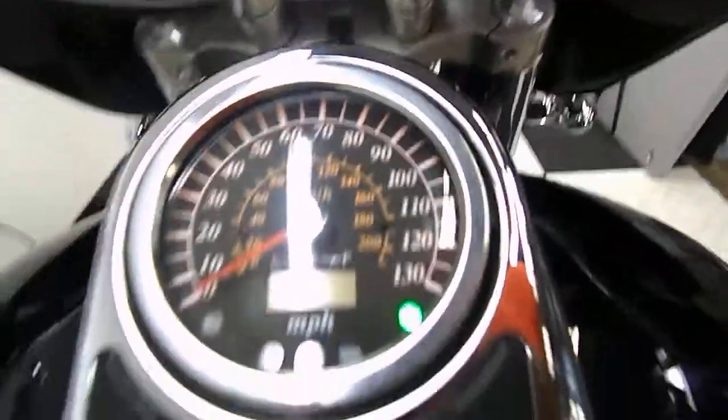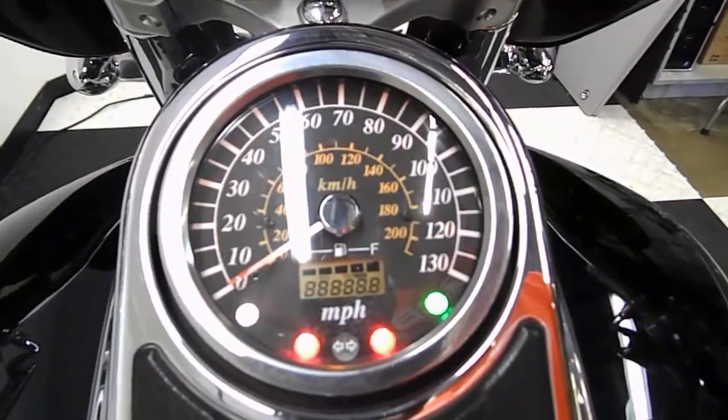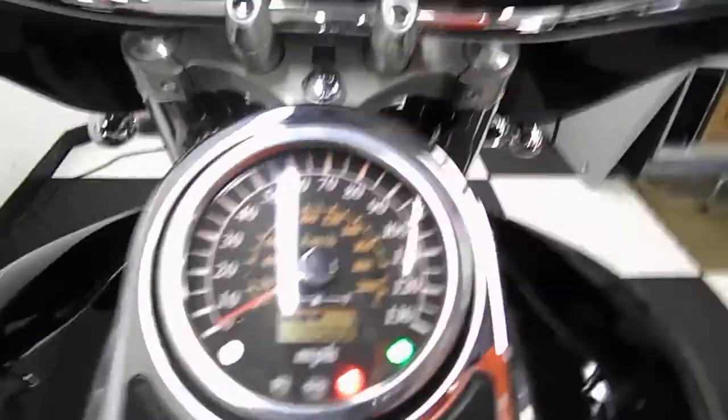I'll show you those miles now — 17,503 is what's on it.